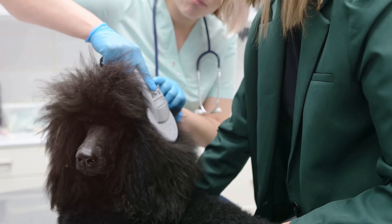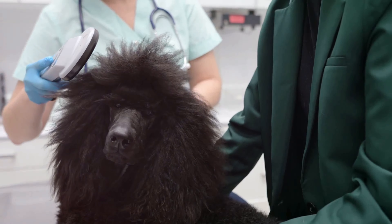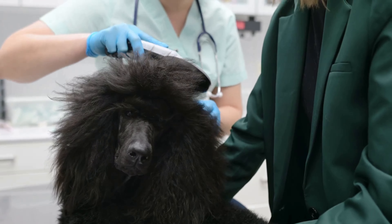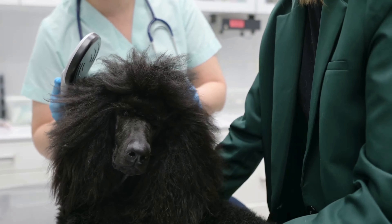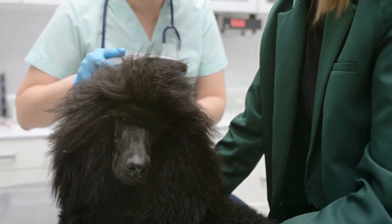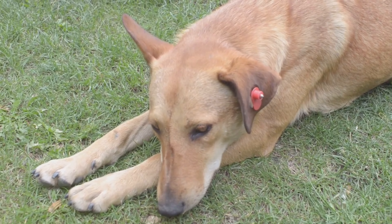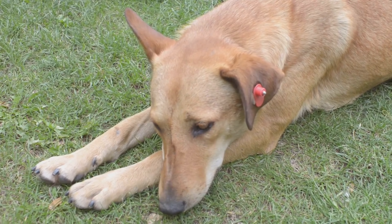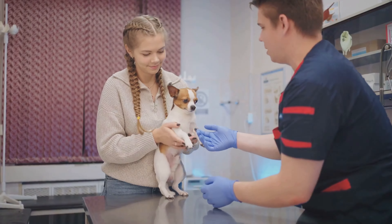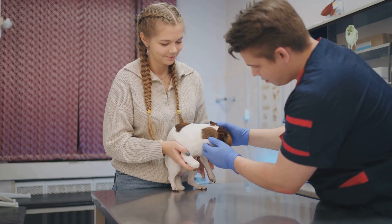Microchipping is a reliable way to ensure your pet can be identified even if they lose their collar. It's a quick and relatively painless procedure that can make a world of difference in a lost pet situation. Many shelters and vets scan for microchips when a lost pet is found. Just remember to register the microchip with your current contact information and keep it updated if you move or change phone numbers — an unregistered microchip is as good as no microchip at all.